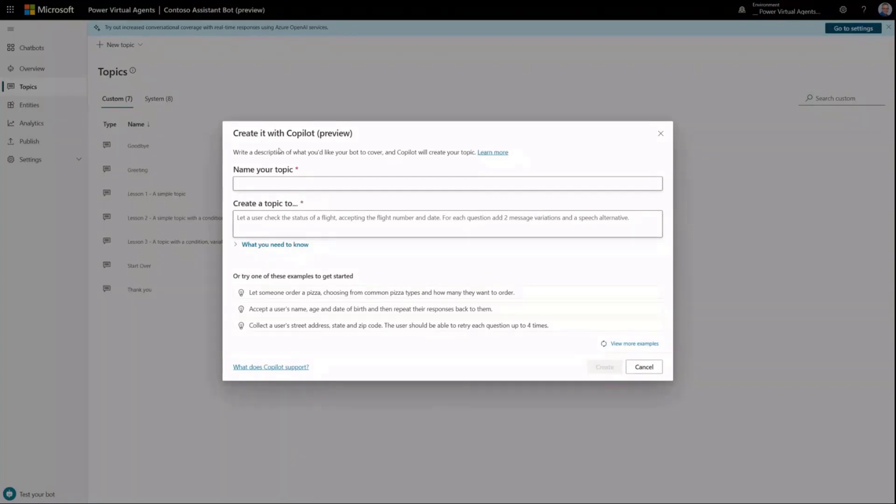So first I'll give it a name: Check Flight Status. Then I need to describe the topic. I could be extremely vague — just say, create a topic that lets the user check the status of a flight — and GPT will figure out what types of information the user needs to provide. Or we can be more specific, and our recommendation is to be a little bit specific. So here I've said: let the user check the status of a flight, collect the airline choosing from airlines that fly from Terminal 2 in Manchester UK, then collect the flight number and the date. And just like that, with one sentence, I can hit Create.